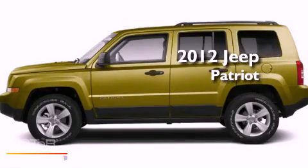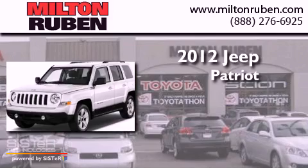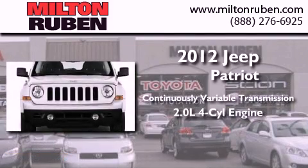This is a brand new 2012 Jeep Patriot. This crossover has a continuously variable transmission and an inline four-cylinder engine.